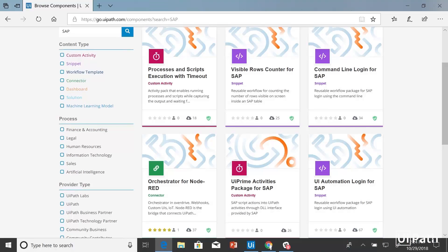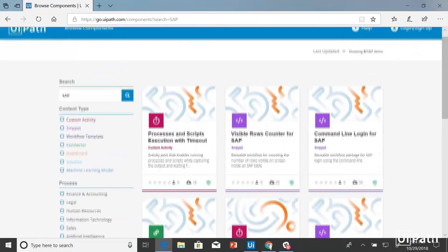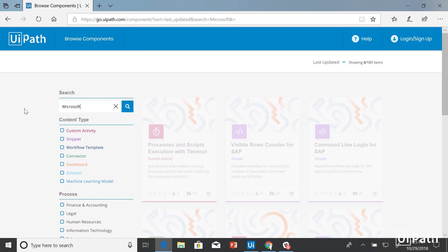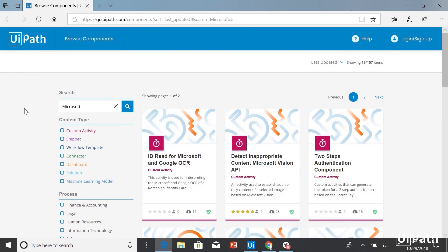I'm going to switch to this screen. This is a real website — you can go to go.uipath.com. You can browse these components by category. Let's say I use SAP — it's one of the applications I use in my workflows. I can quickly search on SAP and see a lot of SAP-specific processes and activities that people have created that I'm able to use. If I want to search on something we've done with Microsoft, I can quickly filter and see different things done there.